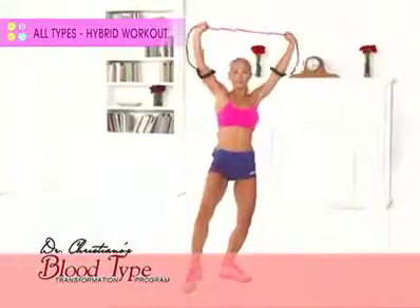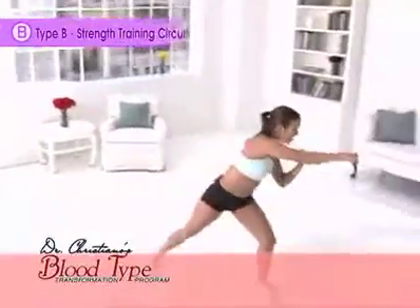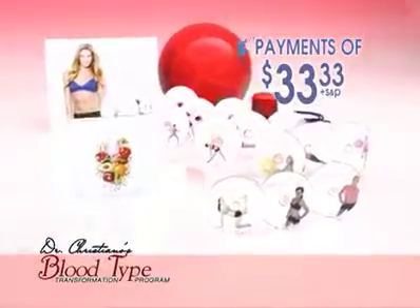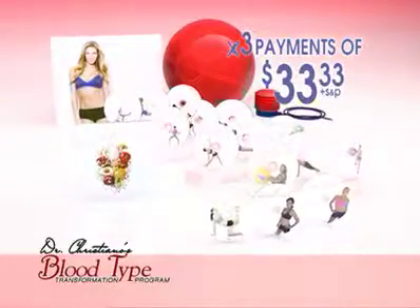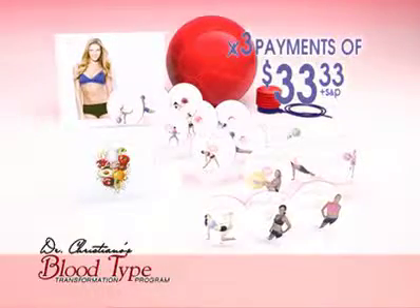And we are so dedicated to getting you the results you want, we're going to make it even easier for you to try the blood type workout. Call in the next 20 minutes and we'll drop one full payment. Now you can get the most talked about workout program in the country in your home for just three low payments of $33.33.